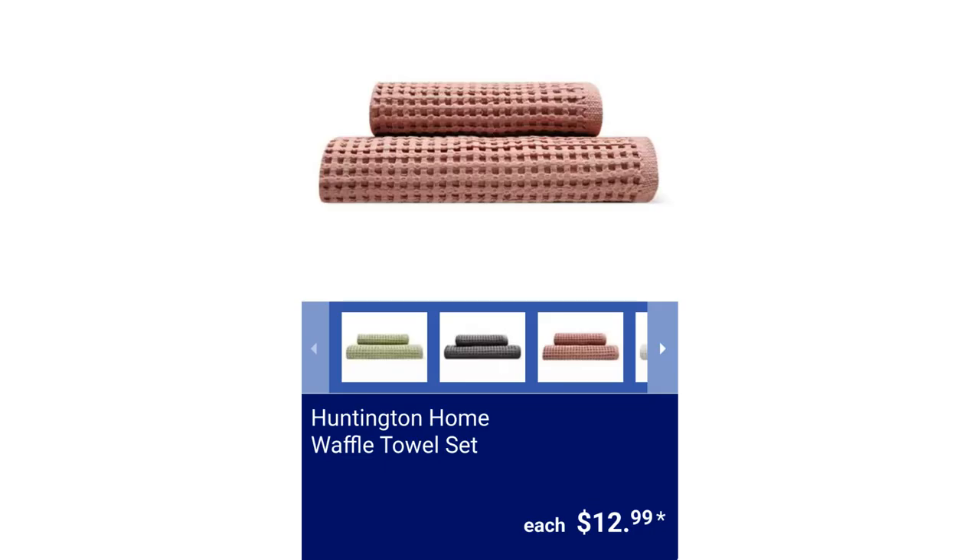Huntington Home Two-Piece Waffle Towel Set. The set includes a hand towel and bath towel, for $12.99.